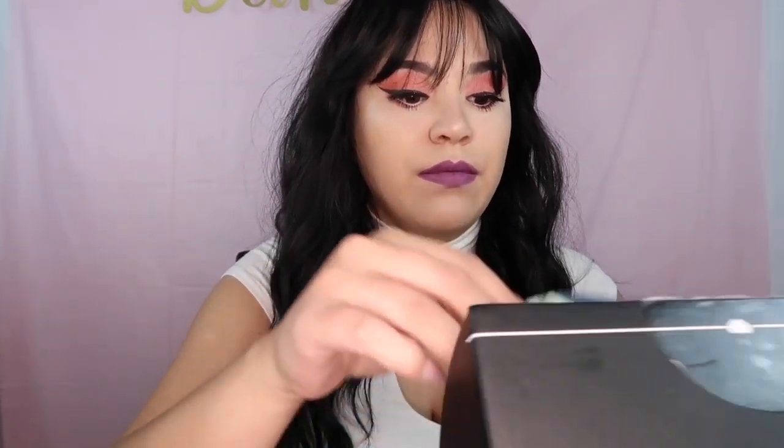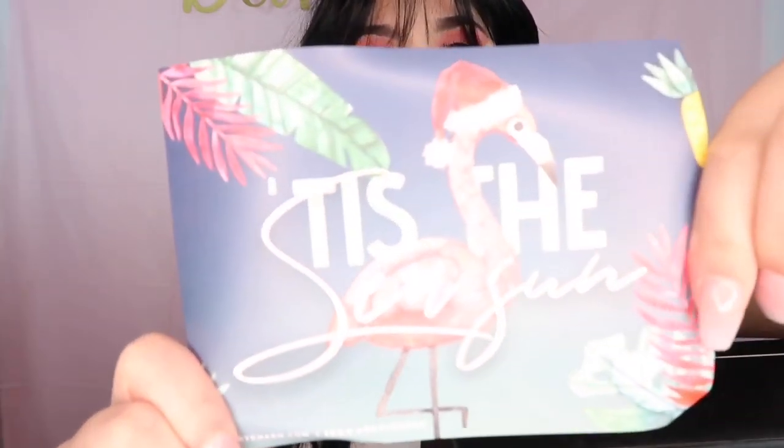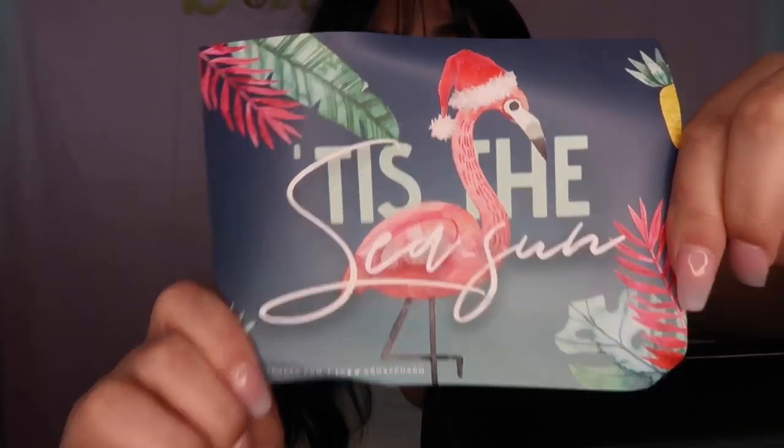I'm not going to show the bag because it has my personal information. So once you open the box, it looks like this. You're going to get a card like this. And it comes with five products in this BoxyCharm.